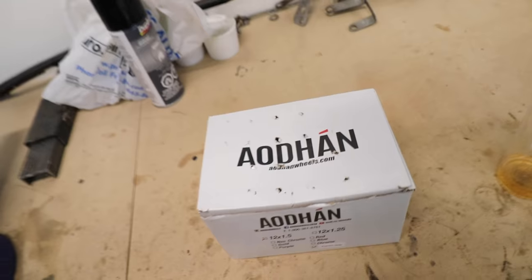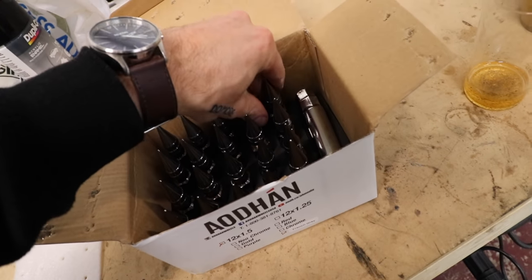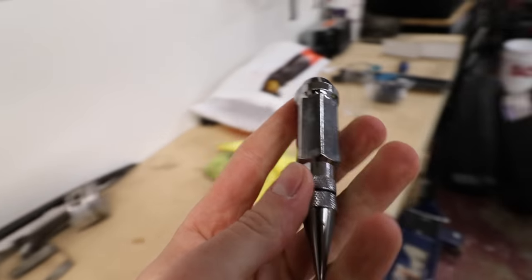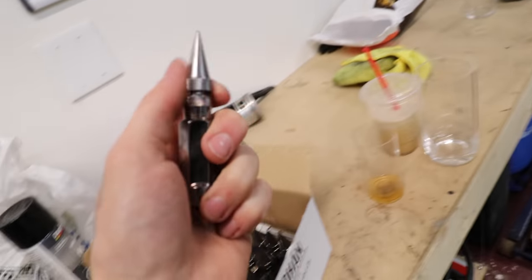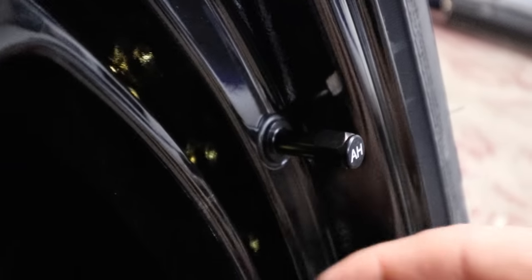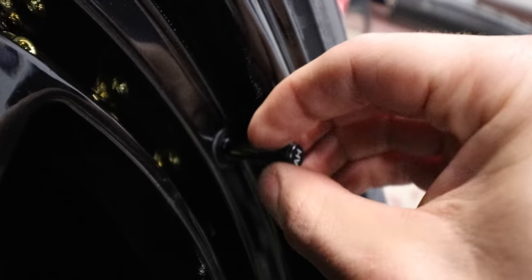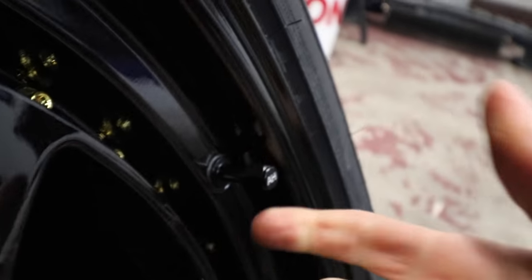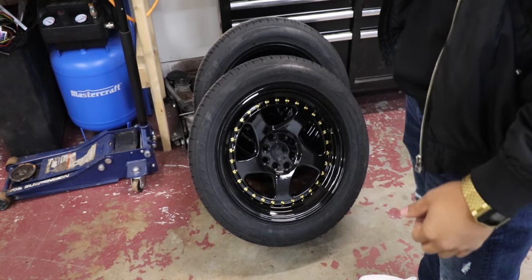I know there's going to be a lot of you that see this and throw your phone because you want stretchy tires - we're not doing that right now. Oddhan also sent out a full new set of lug nuts - spiked, in gunmetal gray, just to offset the black. I didn't want everything in black. They also sent out little Oddhan branded valve stems with rubber gaskets so they shouldn't leak. They blend right into the wheel - I think they're cool.